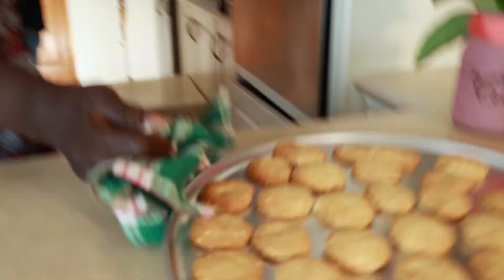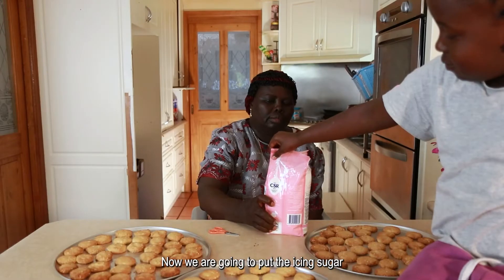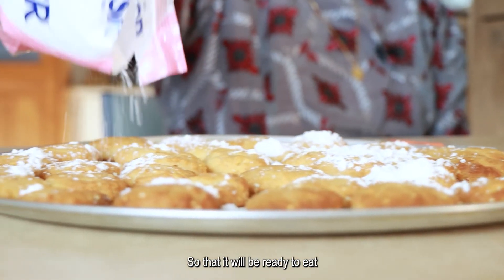Oh, cookies are ready! Now I'm going to put the icing sugar on the top of the Naim cookies so that they will be ready to eat.